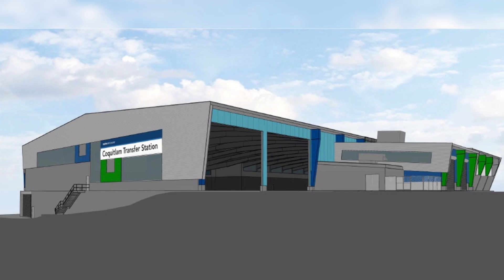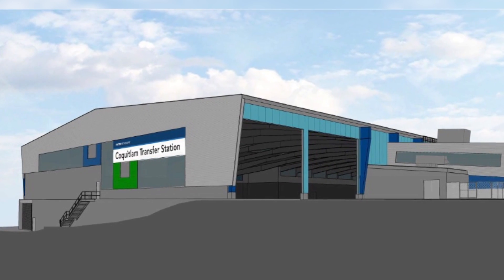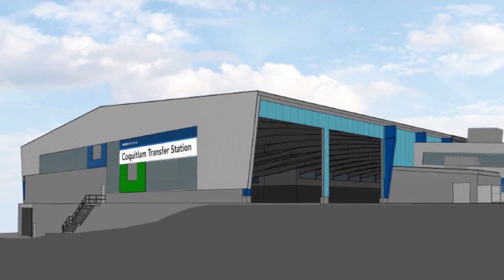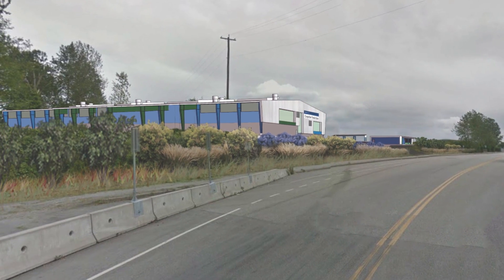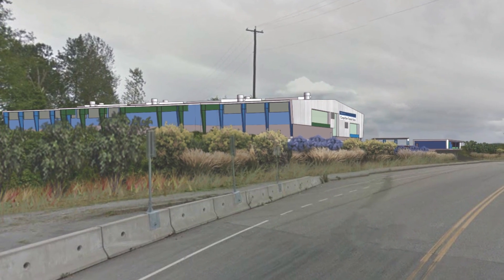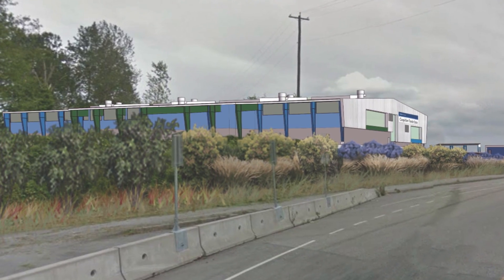We've incorporated some interesting features into the transfer building itself, including LED lighting. This is going to reduce the amount of energy required to light the facility and reduce our carbon footprint in the process. In terms of the landscaping design, what we've decided to do is use a lot of native species, as well as working to eliminate some of the invasives that we've found on the site.